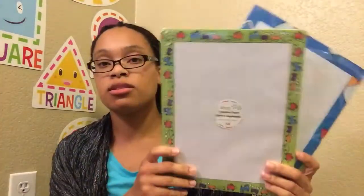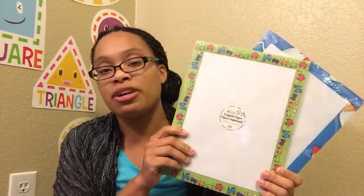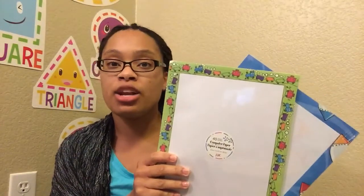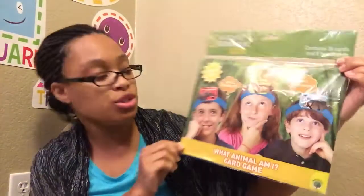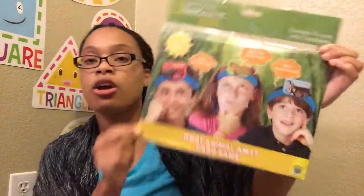I picked up two packs of this computer paper, but not for the computer — the kids steal my computer paper and then I can't find it when I need to print school stuff. So I buy this for them, set aside, and I know it's theirs because it has little designs on it. I also have some learning wheels — one on the life cycle of butterflies, one on the continents, and one on the solar system. And since we're doing life science this year and will be talking about animals, I picked up a 'What Animal Am I?' card game that I thought would be fun.